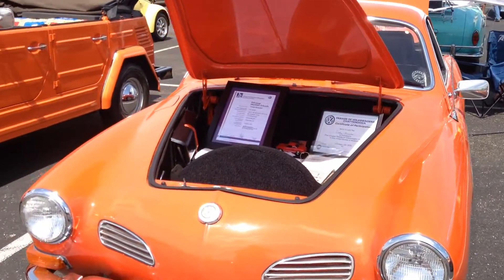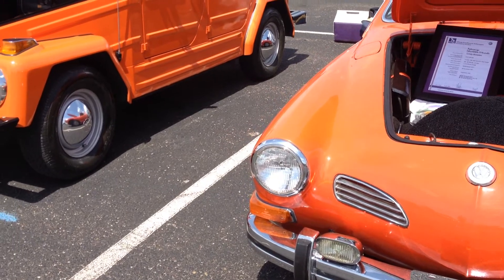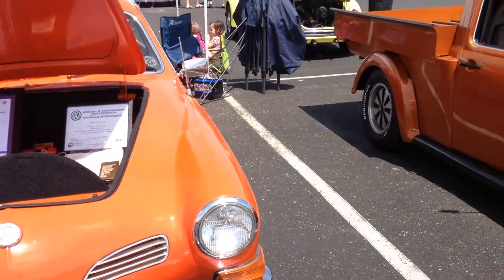We're at Bugapalooza 2014. It's April the 13th, 2014. Just wanted to do a quick video.